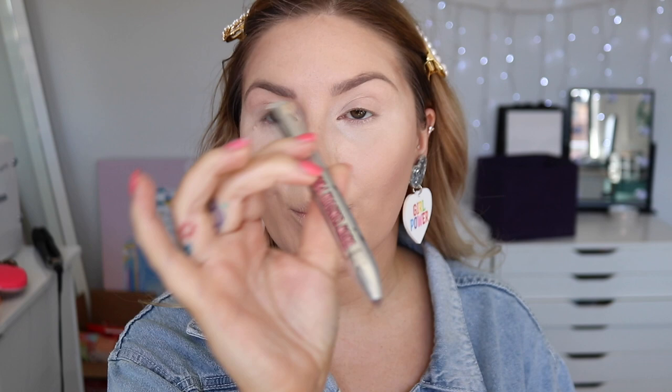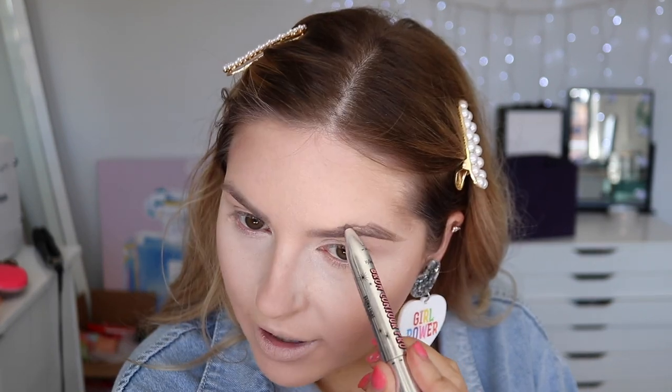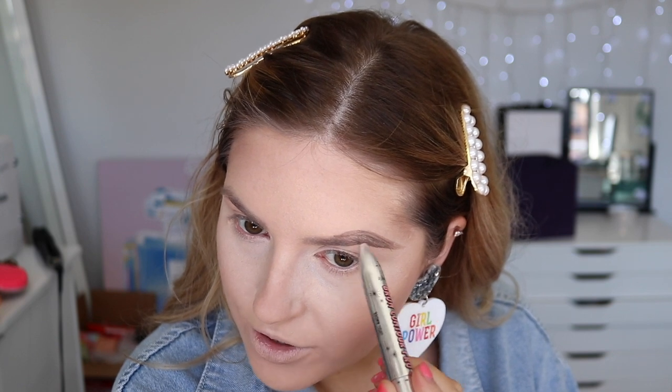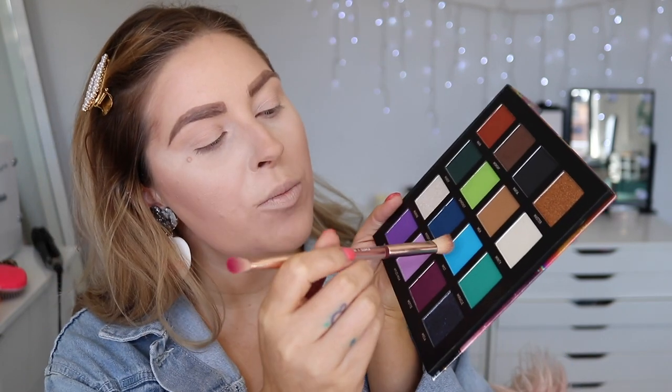For eyebrows, I'm using the Brow Contour Pro by Benefit in the shade Brown Light. I'm gonna do thick eyebrows - there's a pimple right here which kind of hurts to draw on top of. That's what I'm talking about - this is like how I used to do my eyebrows. On my eyes I'm not really gonna worry too much about blending. I'm taking my Myself and Mitchell palette and going with the shade Mist.